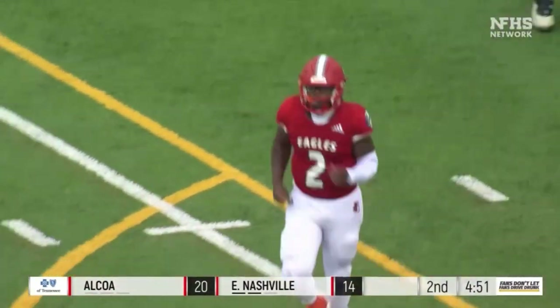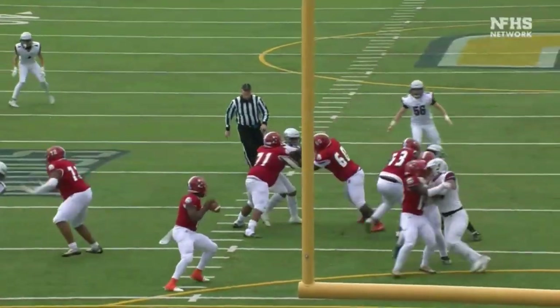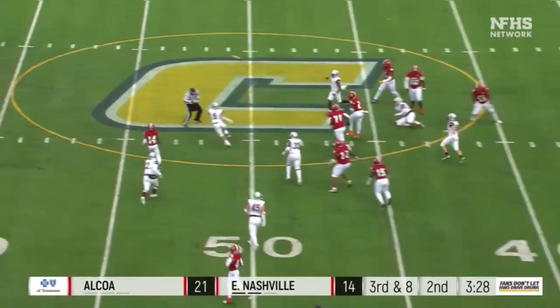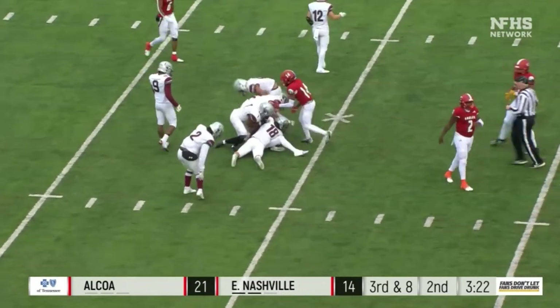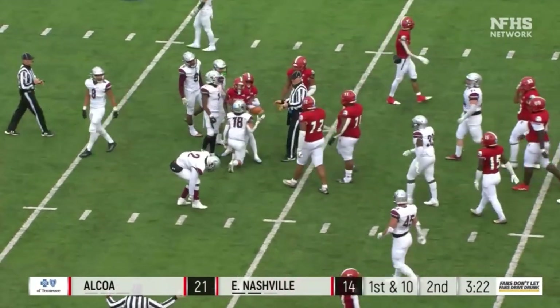Zach Beard threw right into Cornet's hands. Pressure coming on the run — Beard hits his man, a reception to Frank Gordon the fourth, and a first down for East Nashville — a big conversion again out to the 30.